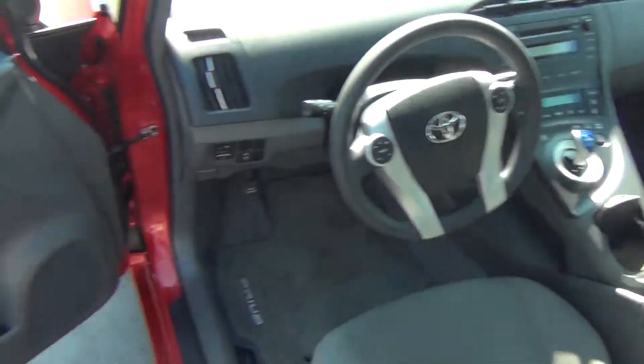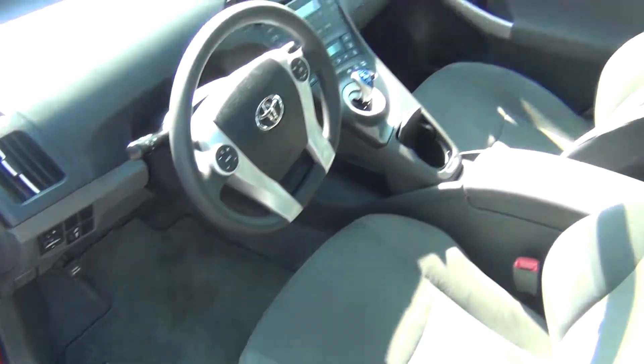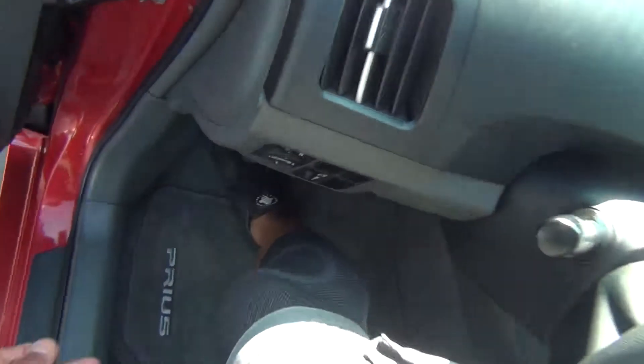On the inside it is very clean. You've got your power windows and locks. The seats are in excellent shape — no rips, tears, stains or burn holes.